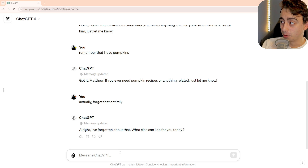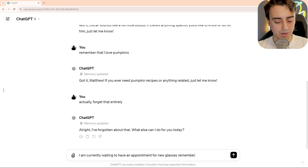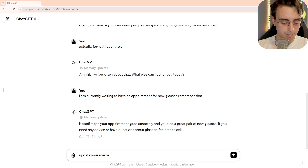Now here's what's really cool about this. I am currently waiting to have an appointment for new glasses. Remember that. Memory updated — Matthew is currently waiting to have an appointment for new glasses. So now let's say I got my glasses. Update your memory.